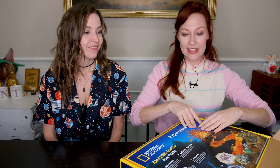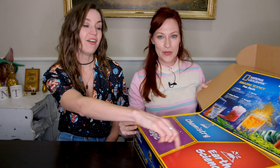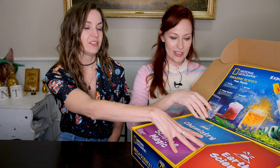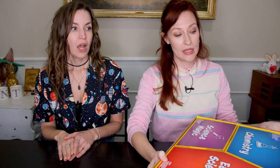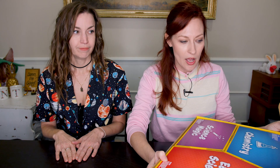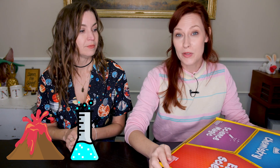This is Earth Science Chemistry and Science Magic, National Geographic. Let's open this up! This is your experiment mat. I like how they sectioned out the categories — it's so cute. Earth Science, Chemistry, and then Science Magic. There are 75 experiments in here. Today we're going to do three: we're going to make a volcano, we're going to do some chemistry, and then we're going to do some science magic.